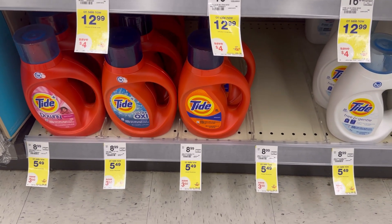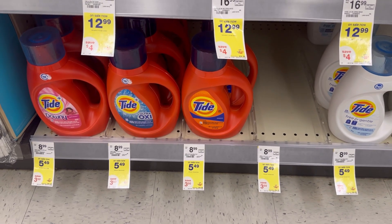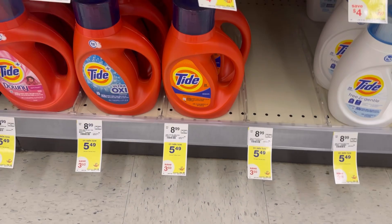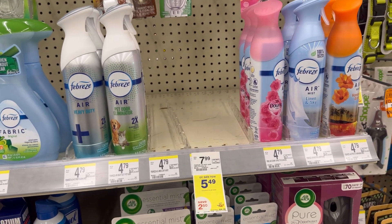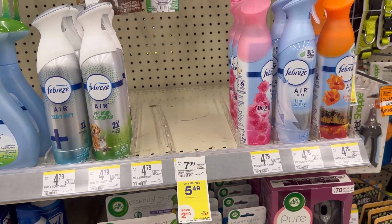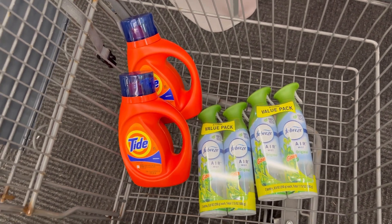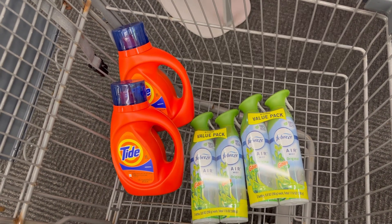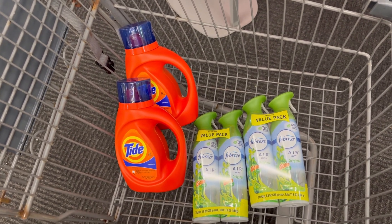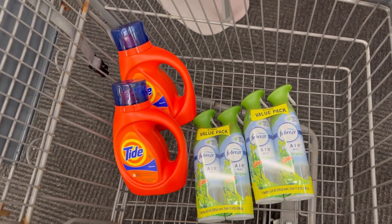The manufacturer coupon only works on the Tide Original — not all scents work on that coupon. I'm grabbing two Tides and using two one-dollar-fifty-cent manufacturer coupons. To complete my buy-four transaction I'll grab two Febreze packs at five forty-nine each. For these four items totaling twenty-one dollars and ninety-six cents, after the manufacturer coupons and a three-thirty digital for the Febreze, I'll pay fifteen sixty-six, then receive a five dollar buy-four register reward and a five dollar P&G register reward for spending twenty — making these four items just five dollars and sixty-six cents, or one dollar and forty-one cents each.